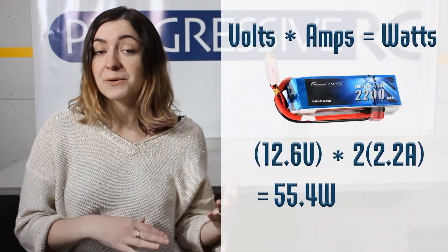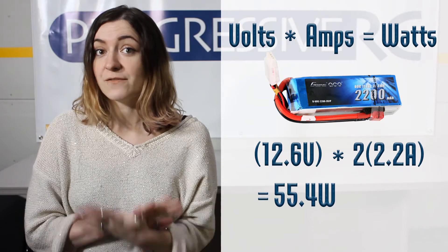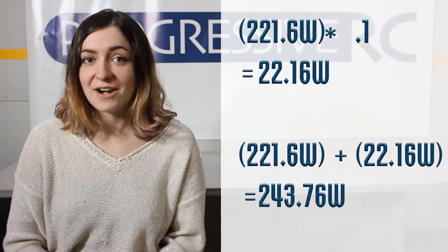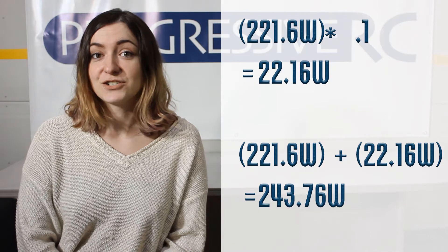For small packs you can get away with a relatively small power supply, but if you're charging large packs or multiple packs in parallel, you're going to need a power supply with a higher output wattage. You'll need to know the input wattage you need to support your batteries, and that's easy to find. Let's use the same batteries from before — we'd figured out that the required wattage was 55.4 watts. If we're charging four of them in parallel, we'll multiply that wattage by four. Once we have that number, it's always a good idea to add on another 10% to account for charger efficiency.